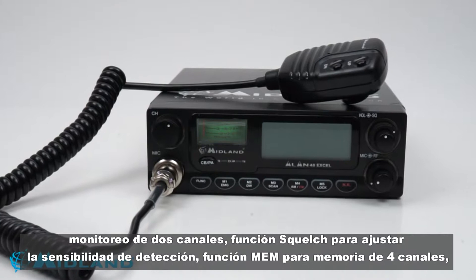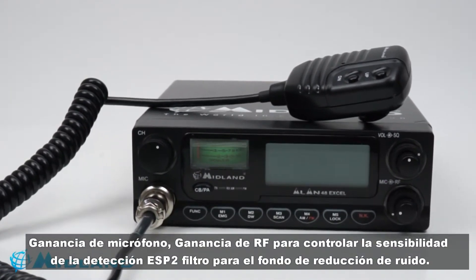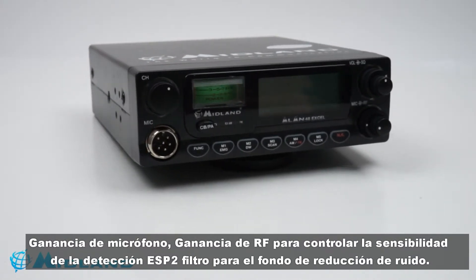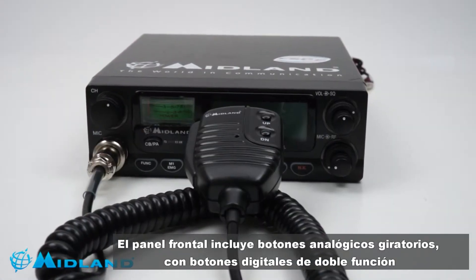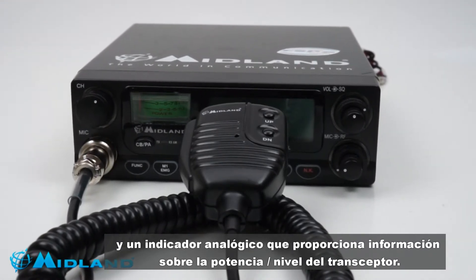Additional functions include the EME function to memorize four channels, mic gain, RF gain for reception sensitivity control, and the ESP2 filter for background noise reduction. The front panel includes rotating analog buttons along with dual-function digital buttons and an analog indicator that provides information on the power level of the transceiver.